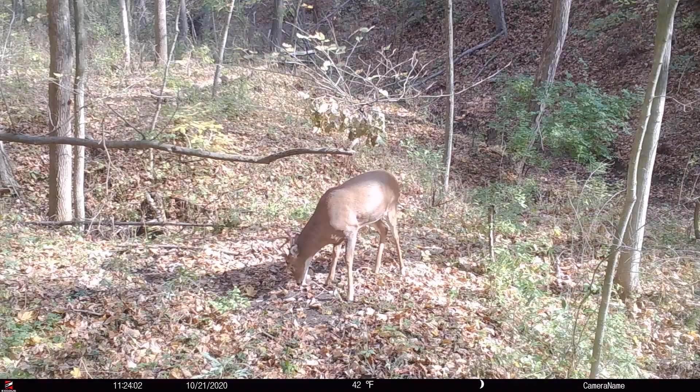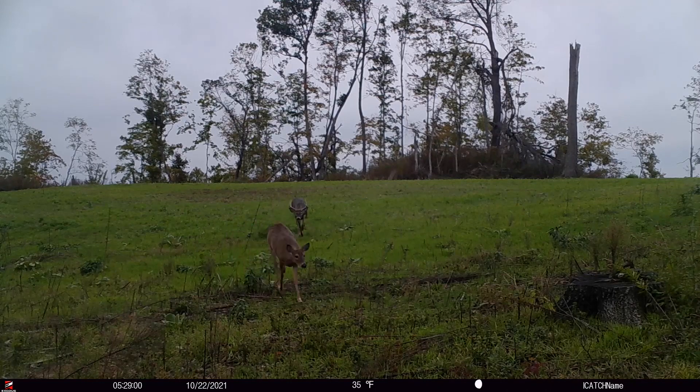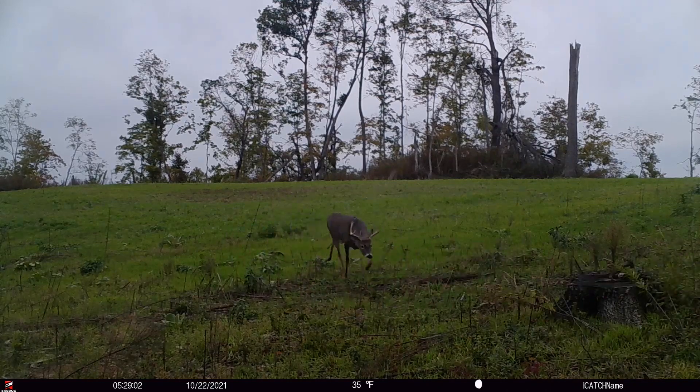We asked three diehard whitetail hunters what their favorite trail camera locations are for the month of October. It can be great for finding what bucks are running around in your area.